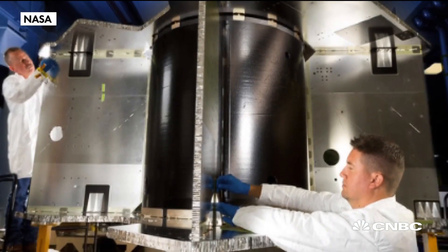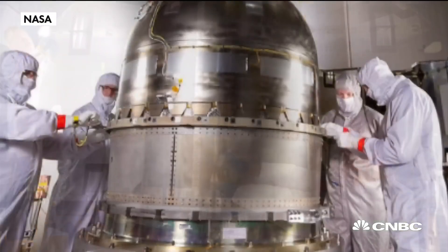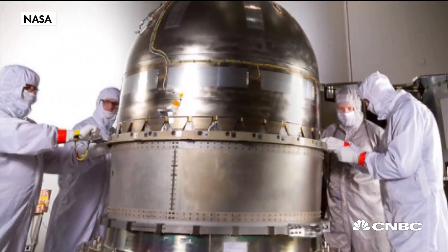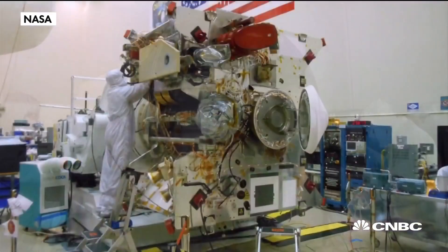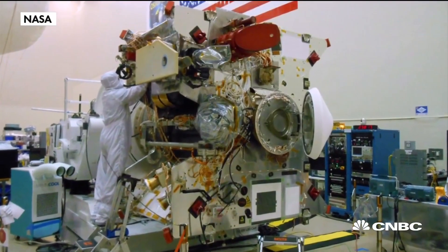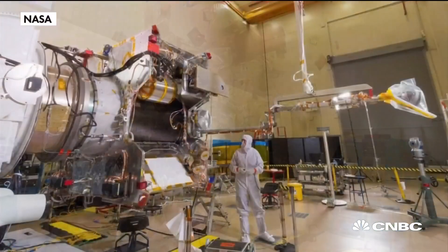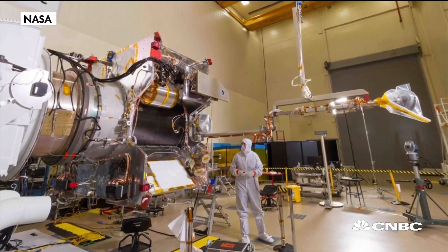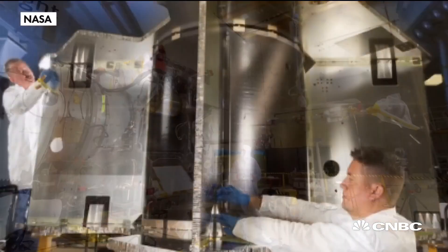Sure. We call it the TAGSAM head, and it's a sample acquisition mechanism. It's about the size of an older car air filter, and we actually come down on the surface with that. We compress down, we fire off some nitrogen gas to stir up the soil and the material to put that back into the TAGSAM head, and then we back away to protect the spacecraft and get back so that we can analyze how much sample we have and determine if we're ready to bring it home.